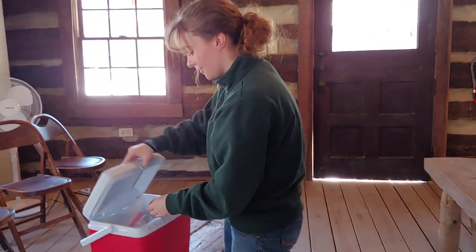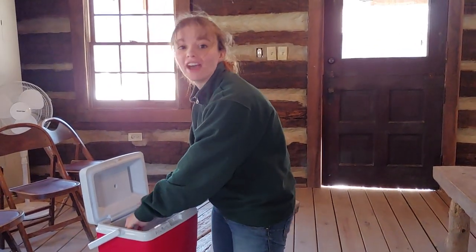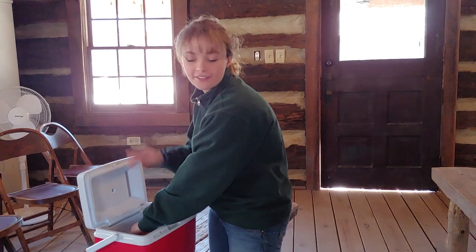That's a fun activity, and a lot of people don't realize that frogs can actually survive freezing. So there are a few fun activities to do at home or at school to teach kids how animals survive the winter.